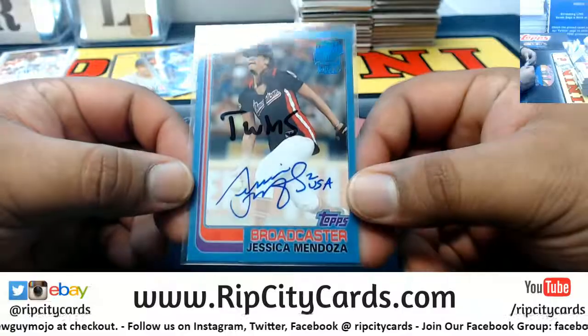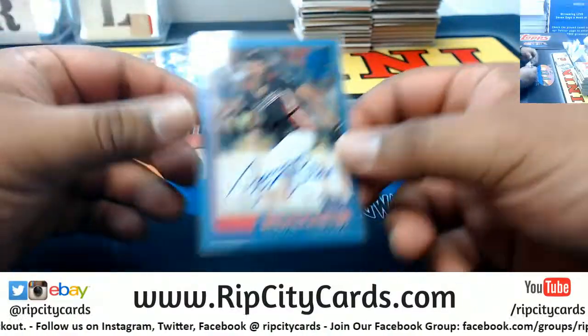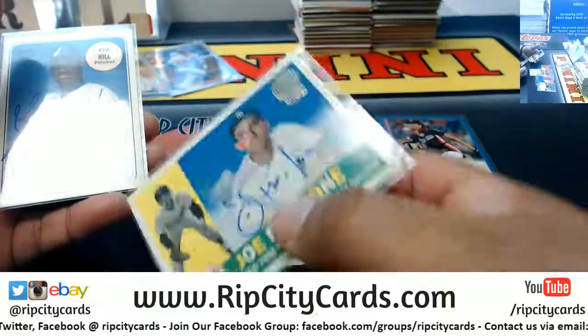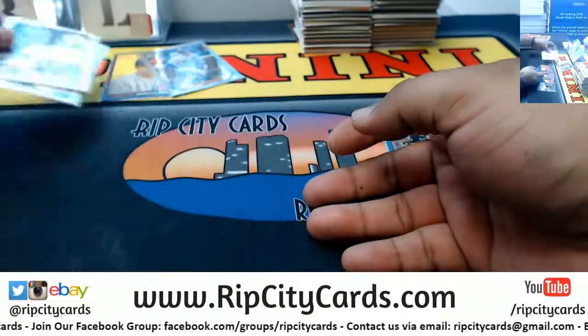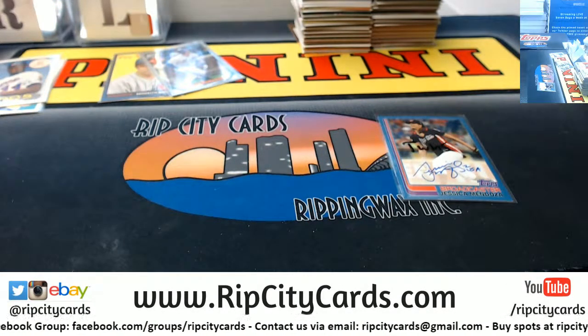Alright, so here's our recap. Mendoza Autograph going to the Twins — numbered to 25. We also have Jerry Ramey going to the Red Sox, Joe Pepitone to the Yankees, and Ken Hill of the Expos, which are the Nationals. And that's gonna do it for the eBay break. Thank you very much — we'll get it up.